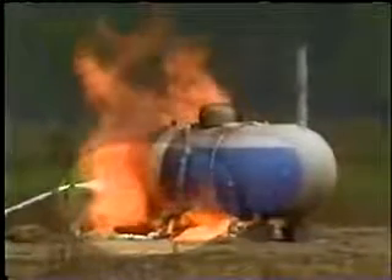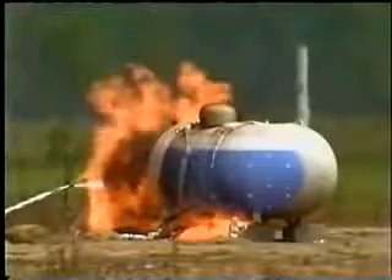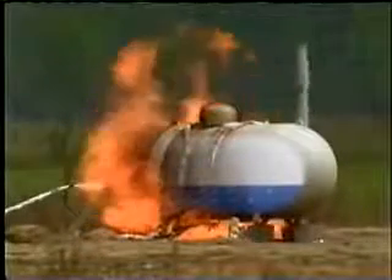Where flames impinge on the tank below the liquid level, the liquid absorbs the heat, allowing the tank metal to remain at a safe temperature. With continued relief valve operation, the liquid level drops, exposing a greater area of the tank to the effects of heating.